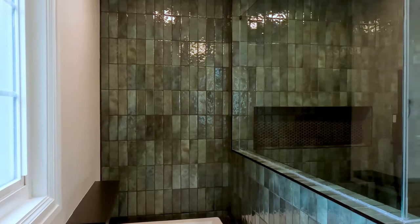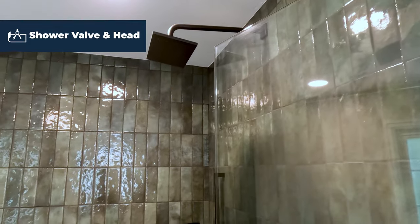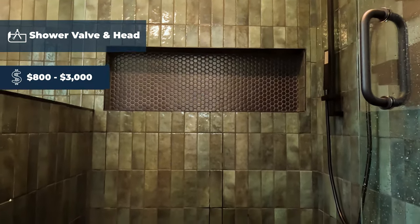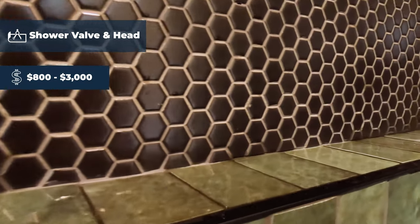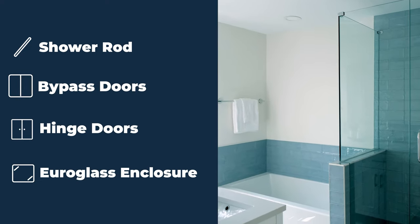If you're like most people, budget is a real question and something that we need to pay attention to as we're developing a project. Obviously in a shower, you're going to have a shower valve and a shower head. That shower system typically can cost between $800 and $3,000. Another element of a shower installation is going to be making a decision between a shower curtain and rod, bypass doors, hinge doors, or a custom Euro glass application.